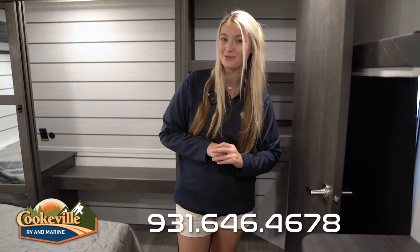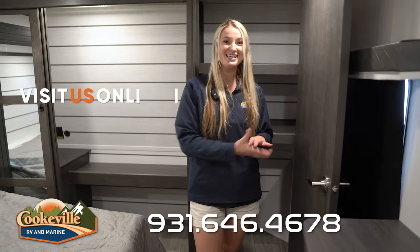If you like this unit or any other unit in our Keystone line, make sure you give us a call or visit us at CookableRV.com, where your adventure awaits.